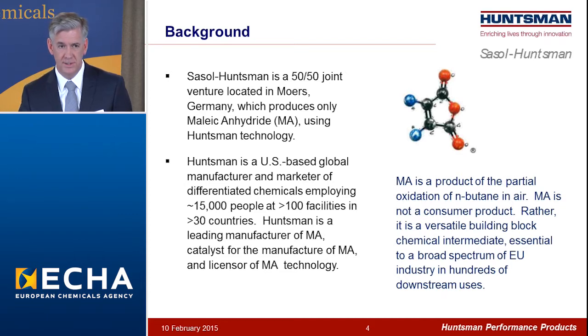Maleic anhydride itself is the product of the partial oxidation of normal butane. The structure of the molecule is shown to the upper right of this slide. Maleic is not a consumer product. Rather, it's a very versatile building block chemical intermediate, which is essential to a very broad spectrum of industry in literally hundreds of downstream applications.